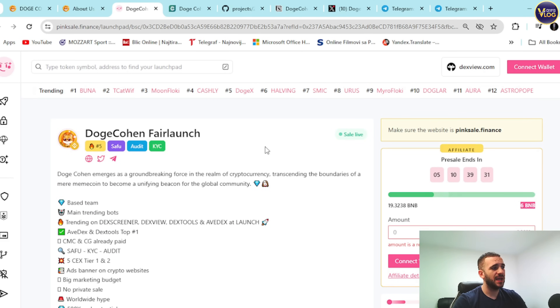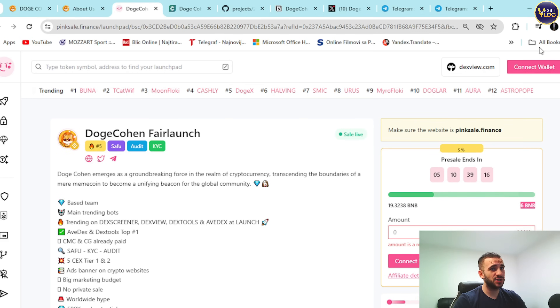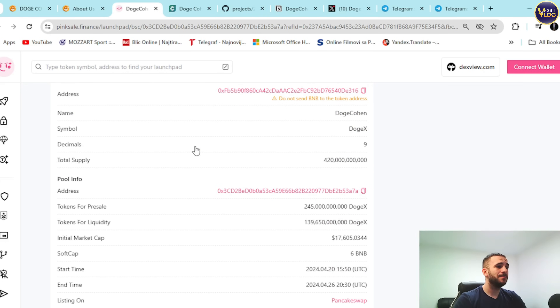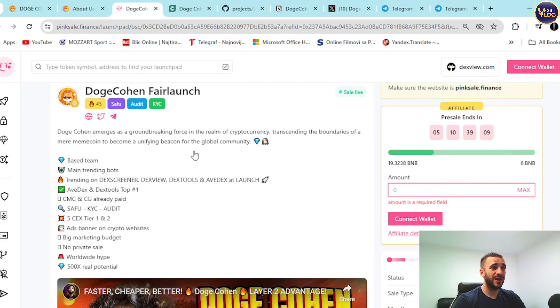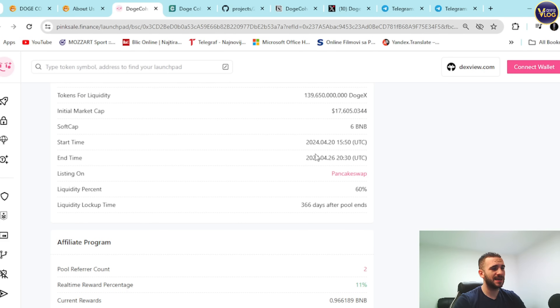Down below you can see the trending bots on DexTools, tier one and tier two listings, worldwide hype, and significant potential. The pre-sale details show the token address, name, symbol, decimals, and total supply. Most importantly, you can see the pre-sale start time: April 20th at 3:50 PM UTC.